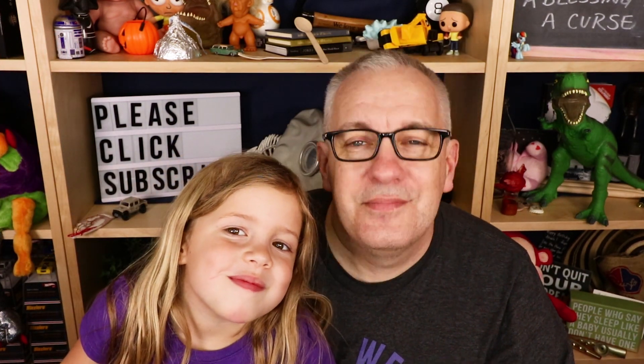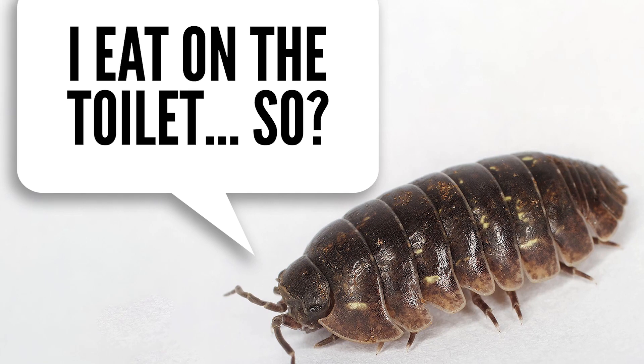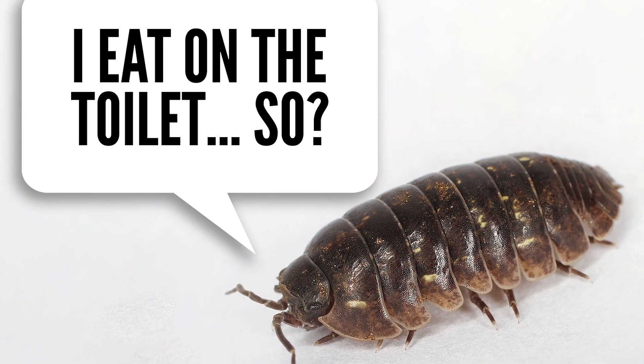They also eat their own poop. This is a way of preserving the copper that they need. They excrete it out in their poop and then take it back in by eating their poop.